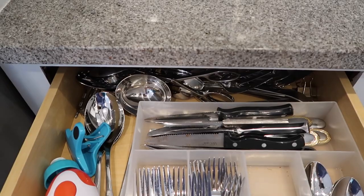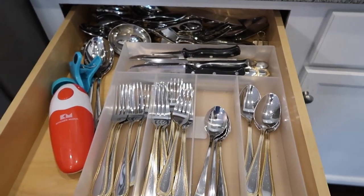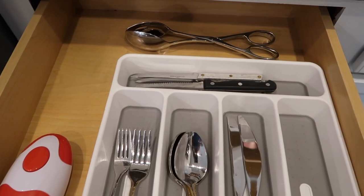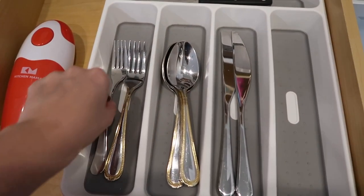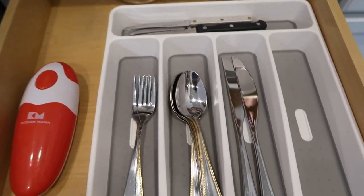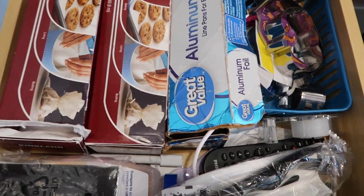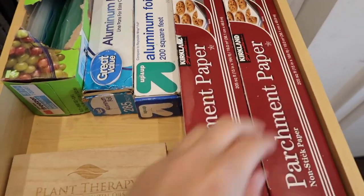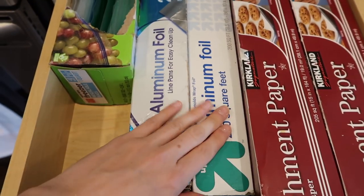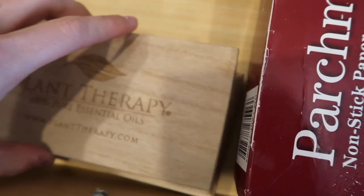This was my utensil drawer — I hardly used anything in here. There were old knives and tons of serving ware I never used since I don't entertain often, so I got rid of everything I haven't used since moving in two years ago. Once you declutter, the space becomes so much cleaner. I also moved the aluminum foil and parchment paper to their own drawer, and I use an old container to store sweetener — it fits perfectly and looks really aesthetically pleasing.